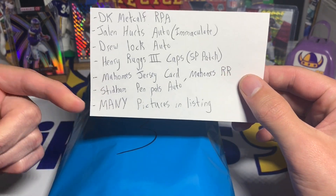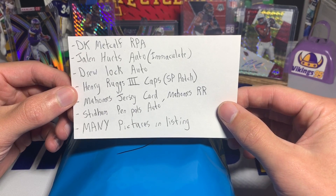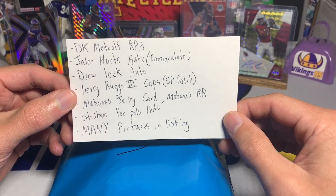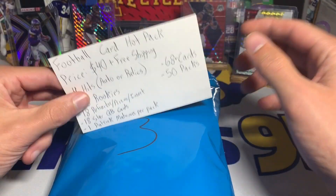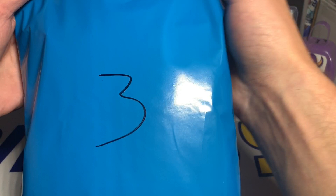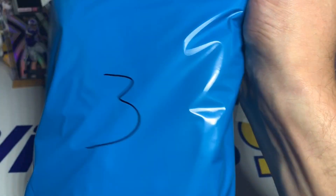There was a Stidham Pen Pals auto and a ton of other cards including a lot in one-touches. There was a Kyler Murray from Gold Standard in a one-touch — just a jersey card but still pretty sweet. Kyler's having a crazy year; he did unreal against the Cowboys on Monday.